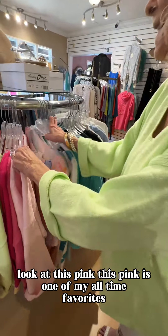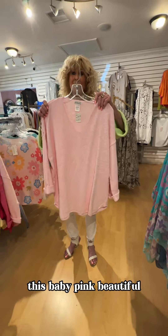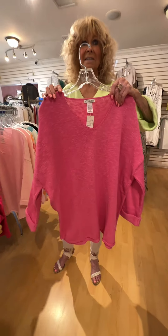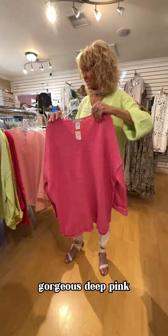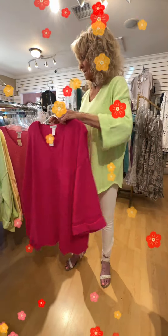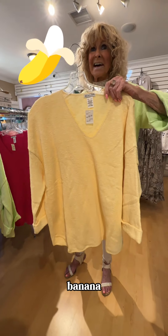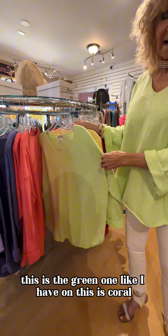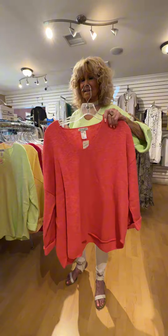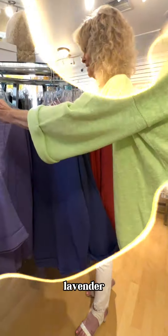Look at this pink — this pink is one of my all-time favorites. This baby pink, beautiful. Look at this hot pink — fuchsia. Gorgeous. Deep pink. Look at this yellow — banana. This is the green one like I have on. This is coral. This is purple, this is purple, this is lavender.